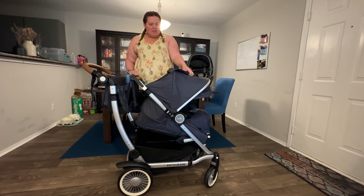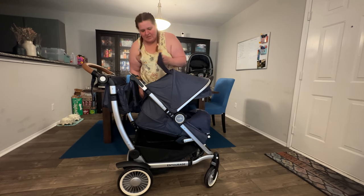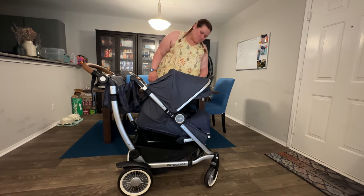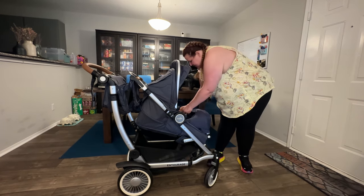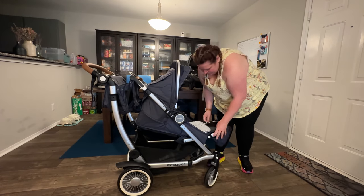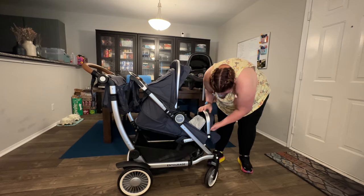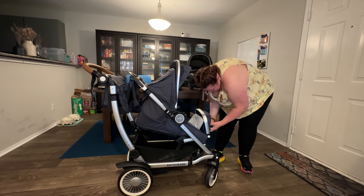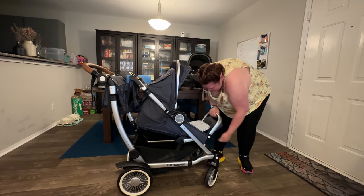It also expands to pretty much cover the bassinet, and then you have two windows with magnetic closures. You have your peekaboo window and an airflow window. Now I'm going to put this bassinet away — it's kind of like a stuff sack, you just stick it in there. You don't have to fold it, and there's a Velcro piece.